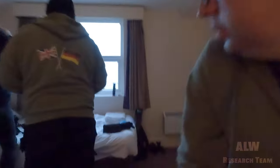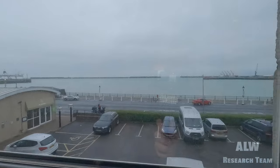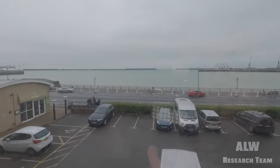Good morning viewers. We're in Dover and we're going to go meet some folks today. I'll just show you out the window — they're actually filming a Willy Wonka movie. Warner Brothers are here; there's been a lot of vans.